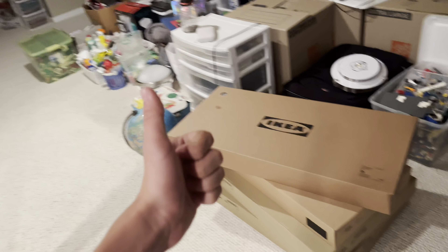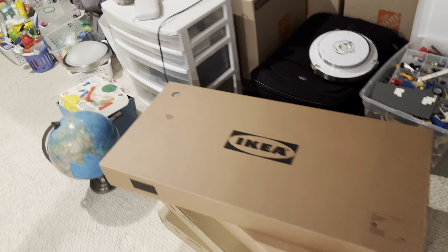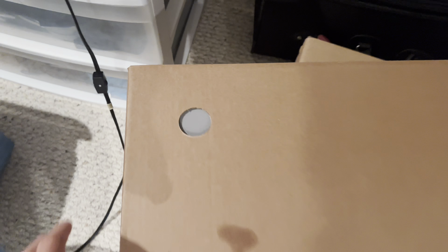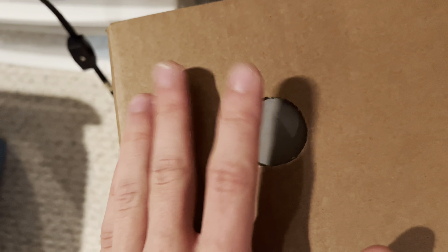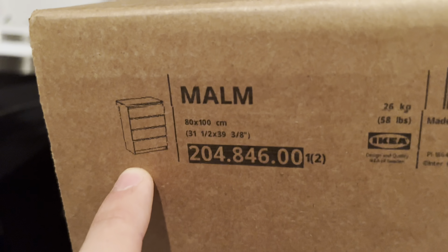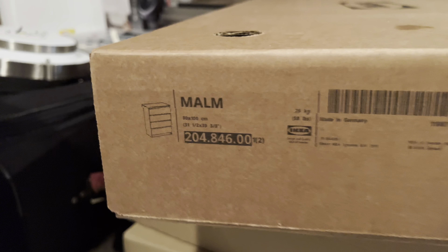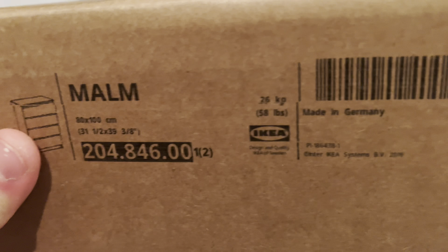That's going to be in another video, but I got more in the garage, so we're going to get started right now. As you can see, this is a pretty big box from Ikea. I chose a nice gray dresser. This is going to go in my closet. If you watch the first episode of the room update, you're going to be knowing where this is going.